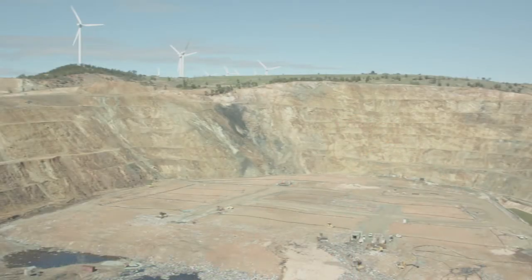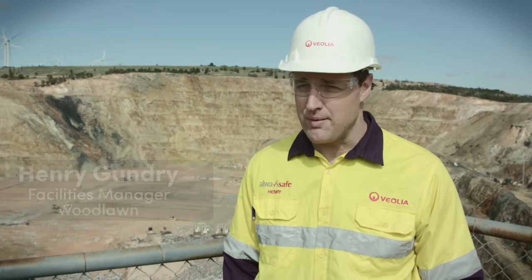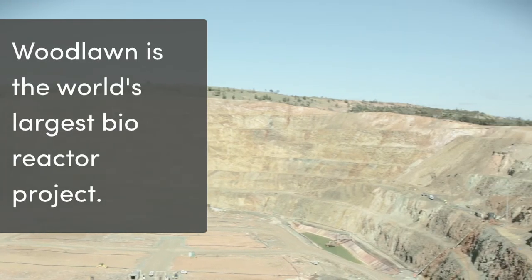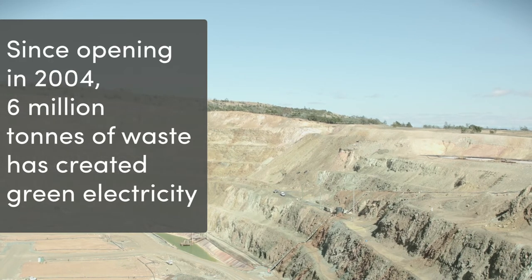Further along the trail is the Woodlawn Bioreactor, and this is an incredible place to visit. The Woodlawn Bioreactor receives about 40% of Sydney's rubbish and our core objective is to stabilise the waste to produce methane, which produces electricity. We have 6 megawatts of installed capacity at the moment and we're looking to put the 7th megawatt in in 2017. We're expanding as we go.